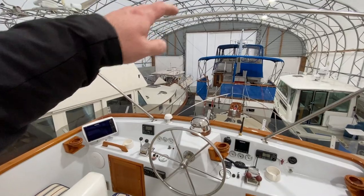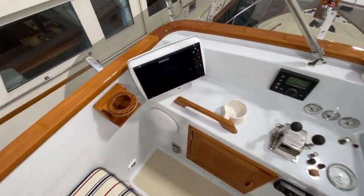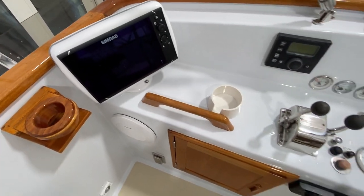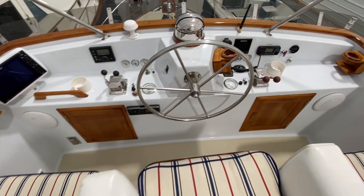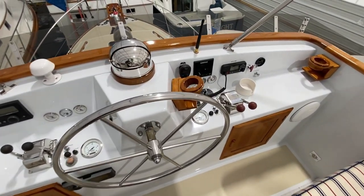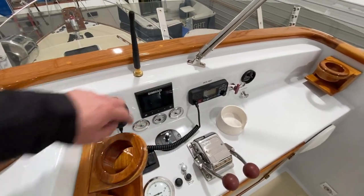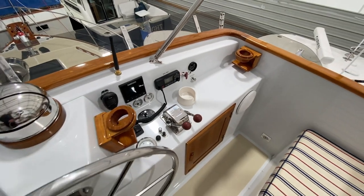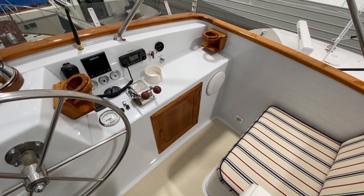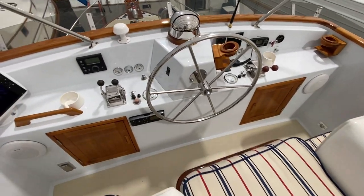There is a new Stamoid Bimini top here as well. We've got our Simrad touchscreen MFD, autopilot, and Fusion radio. To starboard, we've got a new TriData Simrad, VHF radio, engine shutoffs, and Bose speakers throughout the boat. Extremely well equipped.